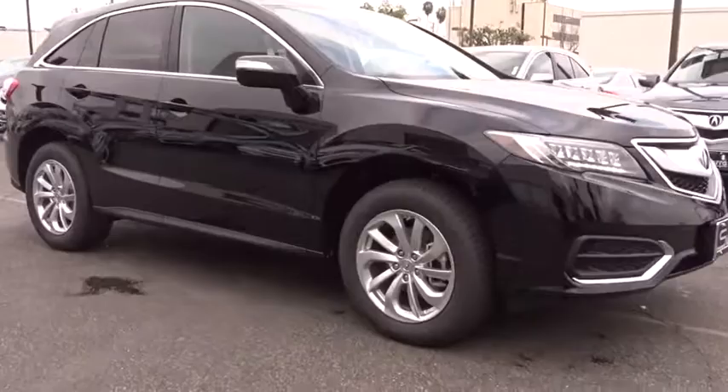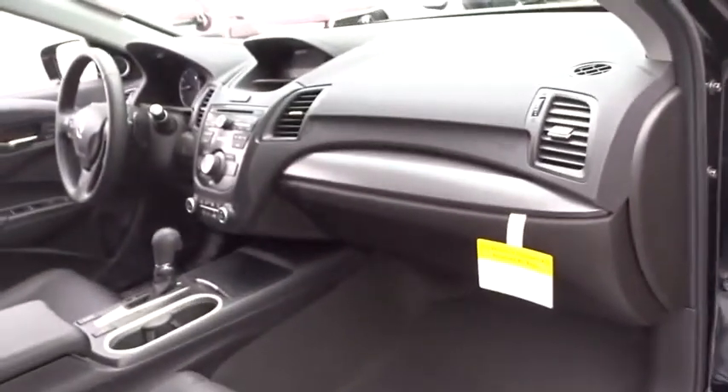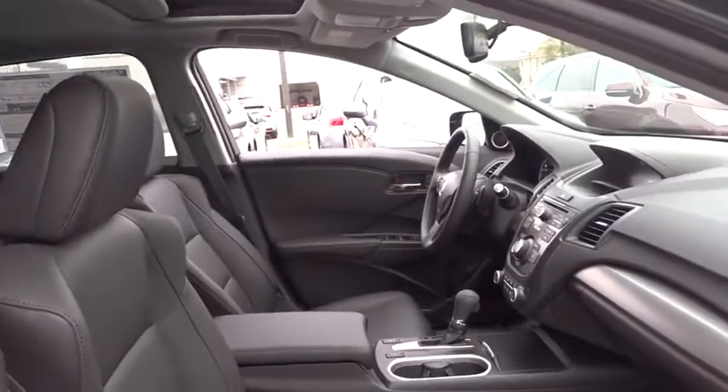Stability control, traction control, keyless entry, steering wheel audio controls, anti-lock braking system, power lift gate, power passenger seat, backup camera, leather wrapped steering wheel, Bluetooth, power steering.